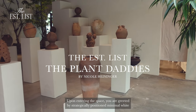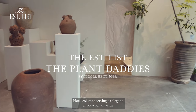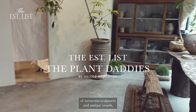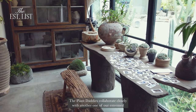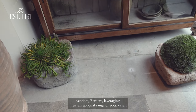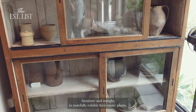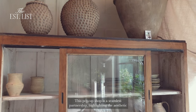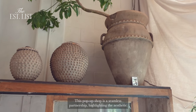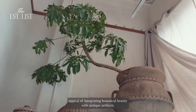Upon entering the space, you are greeted by strategically positioned minimal white block columns serving as elegant displays for an array of terracotta sculptures and antique vessels. The Plant Daddies collaborate closely with another one of our esteemed vendors, Berber, leveraging their exceptional range of pots, faces, furniture, and troughs to tastefully exhibit their exotic plants. This pop-up shop is a seamless partnership, highlighting the aesthetic appeal of integrating botanical beauty with antique artifacts.